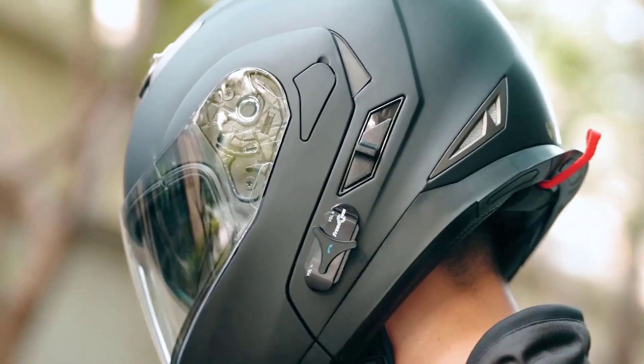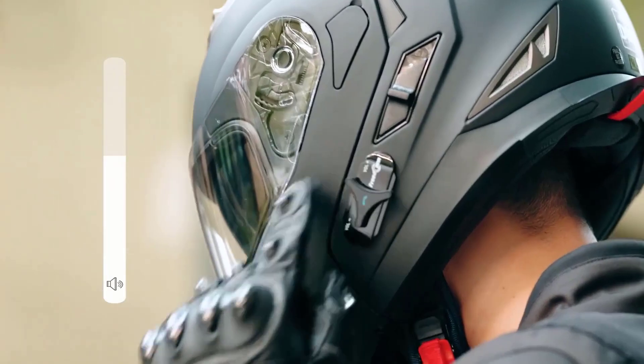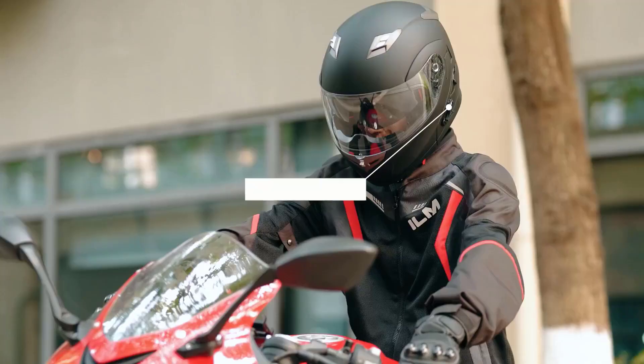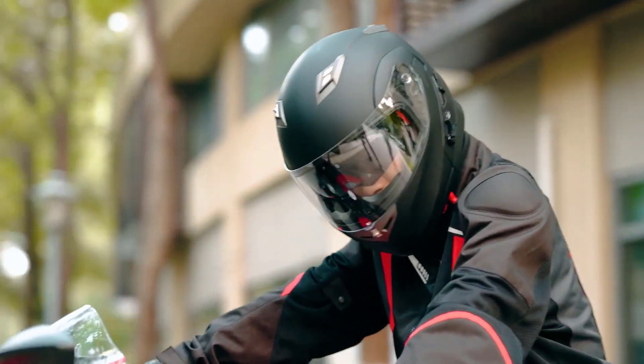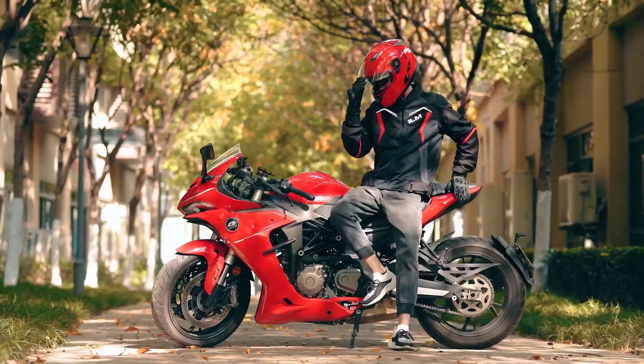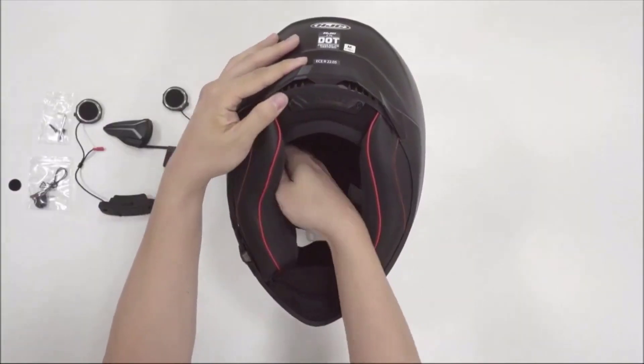The gear also has a chin strap, which is usually found in the best motorcycle helmets with Bluetooth. This helps in holding the gear tight so that it does not fall or make any movement that may distract you from concentrating on the road. Number 3.